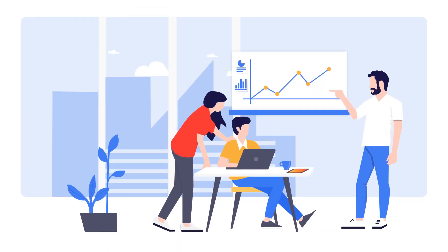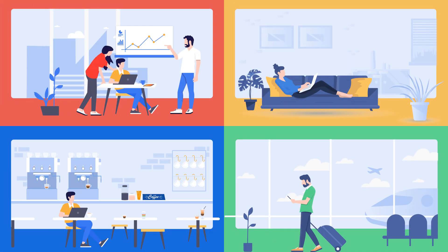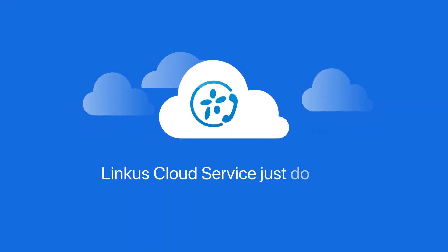Not only in the office — imagine being able to work at home, in a coffee shop, or even on the go while staying just as productive. Lancus Cloud Service does just that.